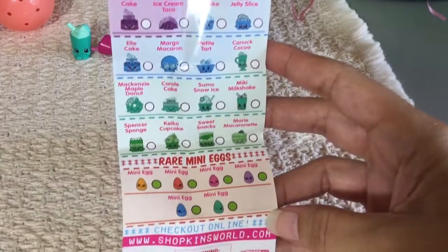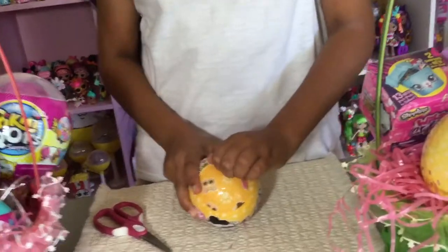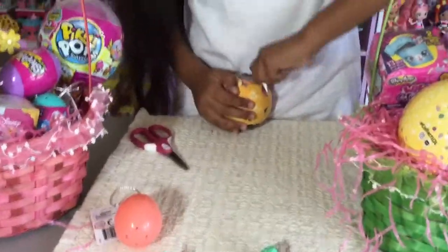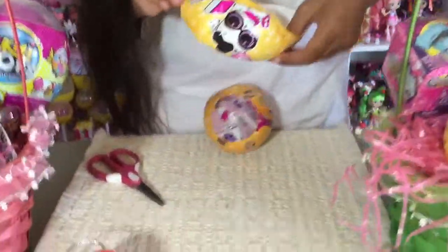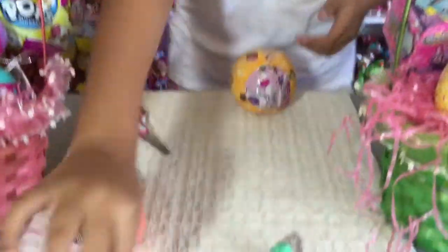Here's my pink basket. Next I'm going to open up the LOL Surprise Pet Series 3, wave two. Let's open it and see what's inside this cutie. I just love the LOL so much - you're just so cute. Let's see what's in here.